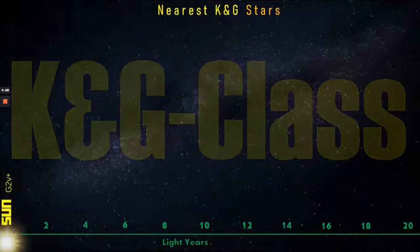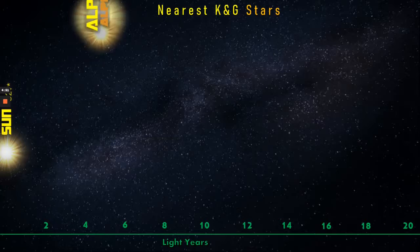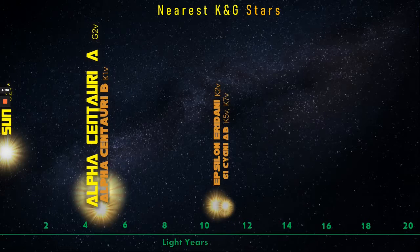So where are the nearest K- and G-class stars? Of course, our own Sun is the closest, and it's a G-2 V star because it has a higher than usual surface temperature, although its radius is small on average. Then the Alpha Centauri binary has G- and K-class stars together. Epsilon Eridani, at just over 10 light-years, has a sub-Jovian planet.